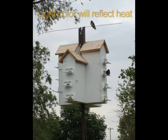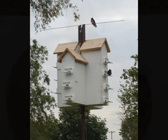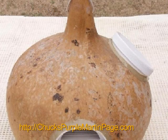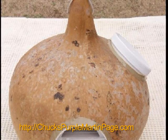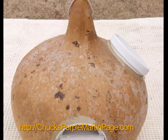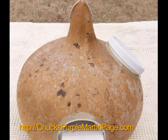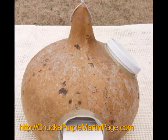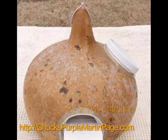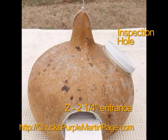Larger floor areas allow for cooler temperatures for nestlings. The apartment house should be a light color, such as white, to reflect heat. You could also use a gourd as a house. Gourds are easy to grow, are lightweight, and make an attractive addition to a backyard. For a gourd bird house, drill 4 to 6 drain holes in the bottom and 2 holes at the top for hanging. Drill the entrance hole 1 inch above the floor, 2 to 2 and 1 quarter inches in diameter.